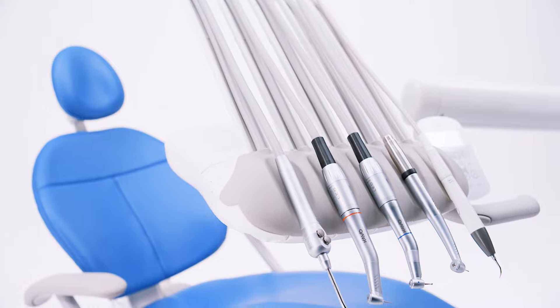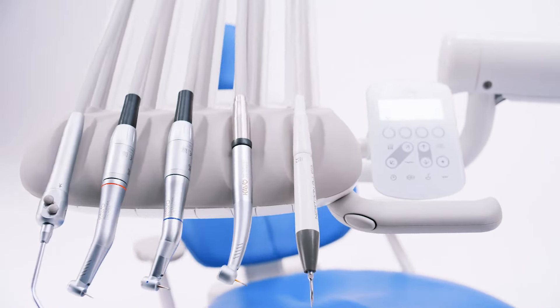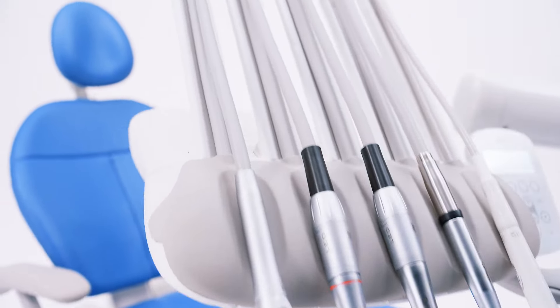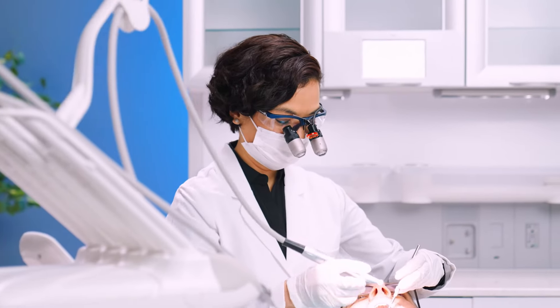The new 300 Pro delivery features upgraded control pads, with dynamic screen feedback that shows you just what you need to know in the moment for more confidence as you practice.